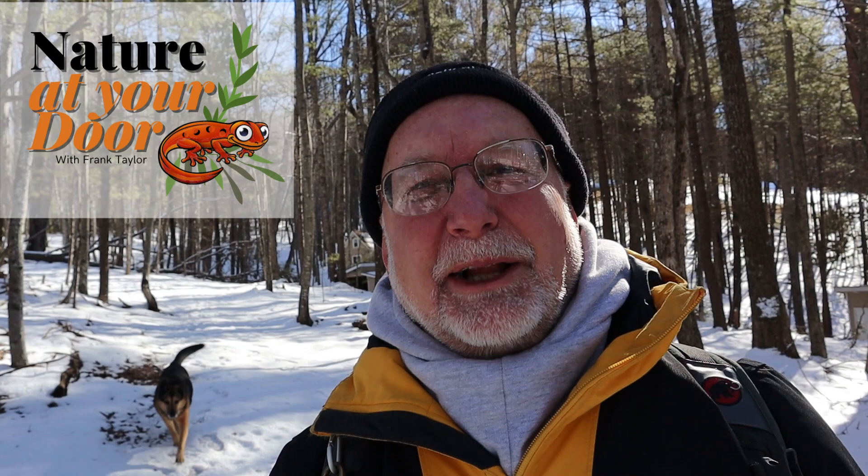Hi, this is Frank Taylor with Nature at Your Door and I'm just outside the door of my house in the Appalachian Mountains. I'm really excited today because I'm going to take you to see one of the first spring woodland wildflowers of the year. This is the first flower to come up and I know what you're thinking: Frank, look around. There's snow on the ground. It's below freezing. How can there be any flowering plants out? And there is.